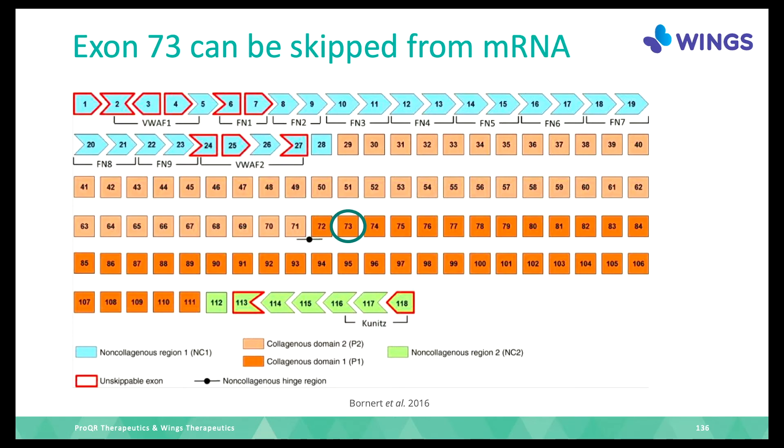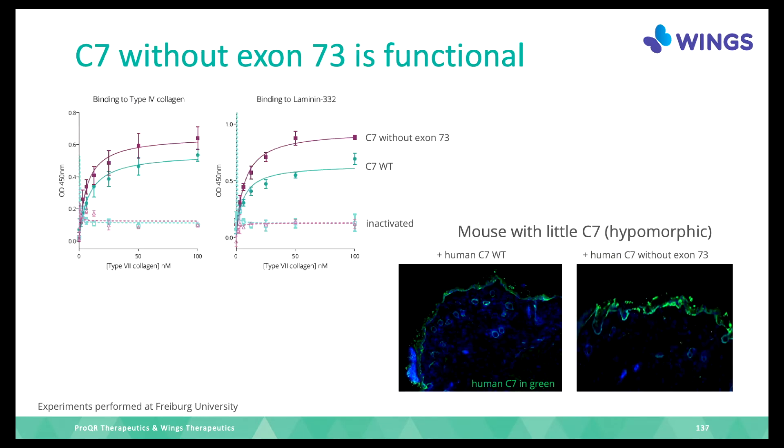In principle and in theory, this exon skipping should lead to a functional protein. We also looked in practice to confirm this. The data show that the proteins collagen 7 is bound to for anchoring are still bound when exon 73 is missing.